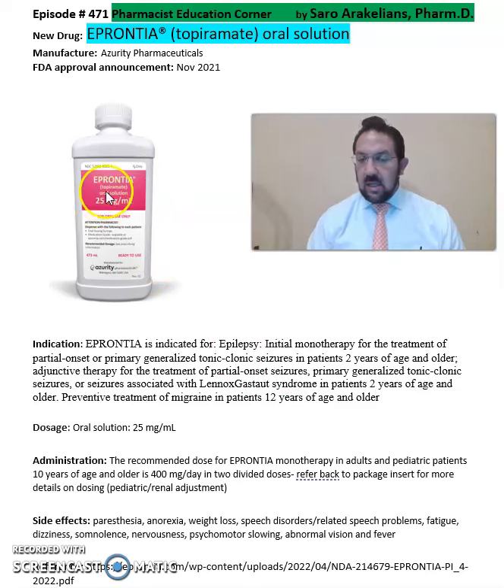It is a solution, as you can see in the image. It is a 25 milligram per mL solution. The recommended dose for Eprontia monotherapy for adults and pediatrics 10 years and older is 400 milligrams per day in two divided dosages.